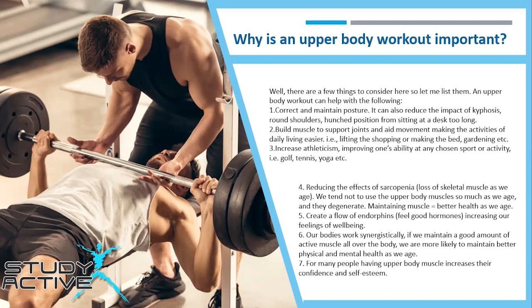It can also build muscle, support joints and aid movement, making the activities of daily living easier — for example lifting the shopping, making the bed or gardening. And thirdly, it can increase athleticism, improving one's ability for any chosen sport or activity, for example golf, tennis or yoga.